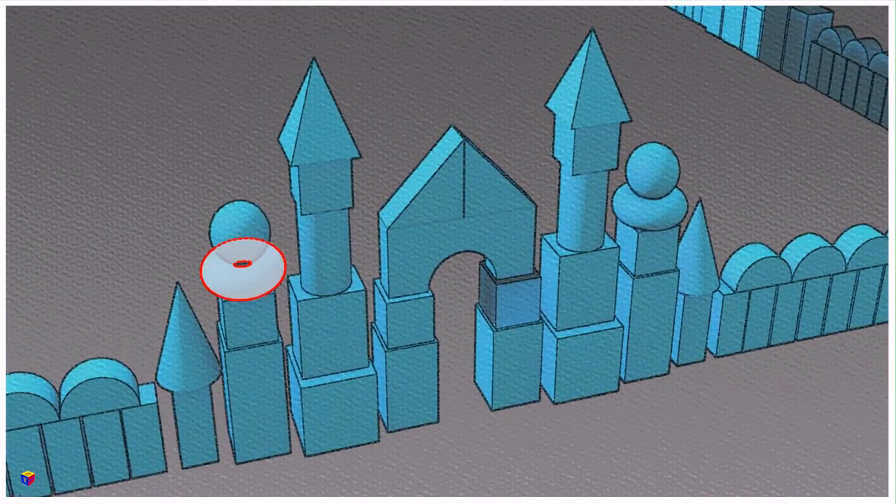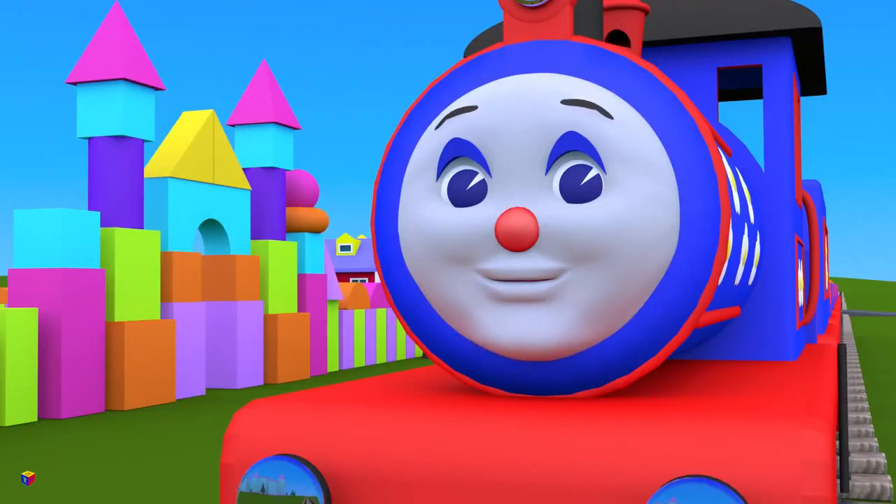First, on the cube we should put a torus! On the torus we will put — that's right — a sphere! Well done! Let's put these shapes in their places!